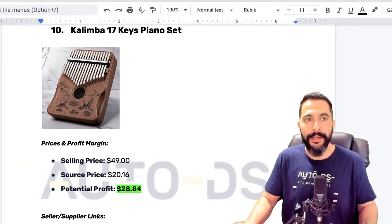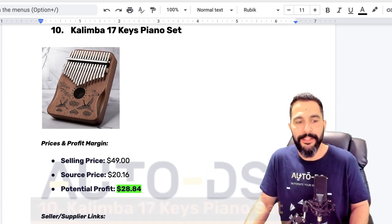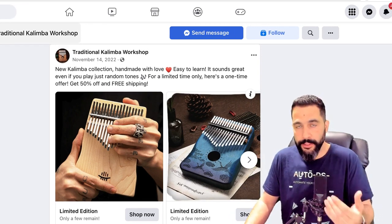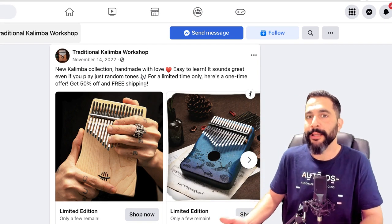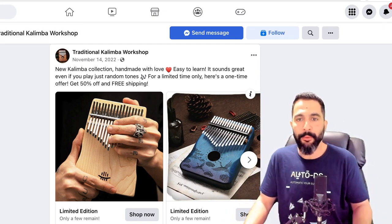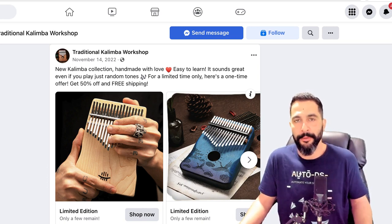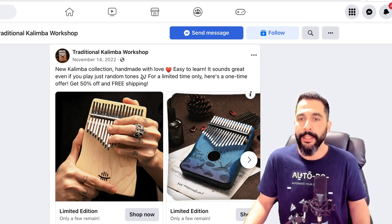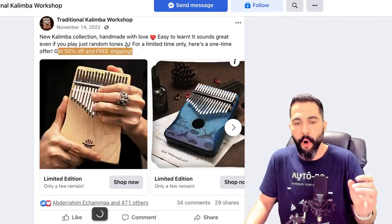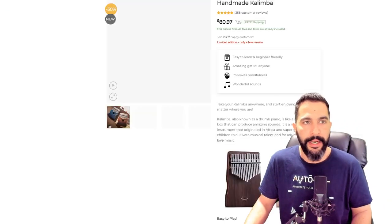Finally, product number ten — Kalimba 17 Keys Piano Set. This seller created a page around this one product after seeing it become really trendy for him — he created a one-product page about it. The ad says: 'New Kalimba collection, handmade with love, easy to learn — it sounds great even if you play with just random tones.' It's a musical instrument. 'For a limited time only, here's a one-time offer — get 50% off and free shipping.' Lots of sellers use that because it simply works. Over 470 engagements, 34 comments, 29 shares.